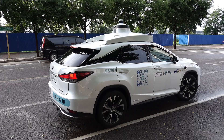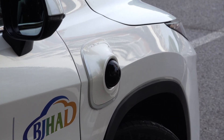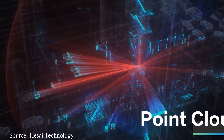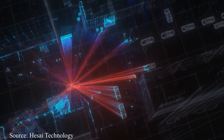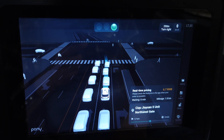A key component of Pony AI's technology is the LiDAR sensor, which is installed at different points on the car. LiDAR stands for Light Detection and Ranging. It uses laser beams to create a detailed 3D map of the environment around the vehicle — a so-called point cloud. This is a collection of data points that represents objects and surfaces around the vehicle, helping the car understand where obstacles are and how to navigate around them.